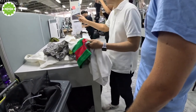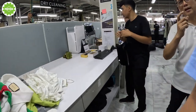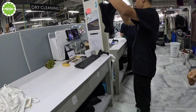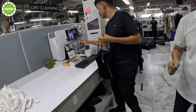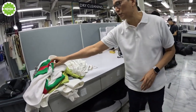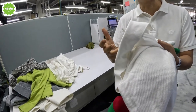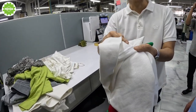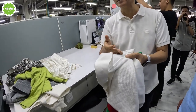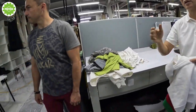And then we have to document it like this, so you will see that every garment, every piece of clothing, there will be a record. Sometimes, if the customer doesn't want to continue with washing because we cannot eliminate or remove the stains, then we do the confirmation with them.